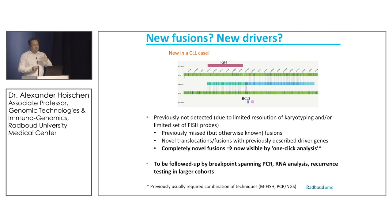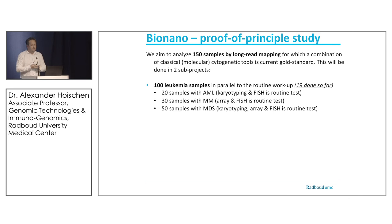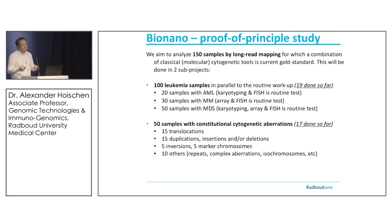All of this led to the decision to do a real proof-of-concept clinical study. We plan 150 samples: 100 leukemia samples — 19 done so far — all analyzed by karyotyping and/or FISH and arrays, comparing residual material on BioNano. After 100 samples, we should know how much we find, how much we may miss, and how much extra we find. Additionally, we see opportunity to use the same technology for constitutional cytogenetic aberrations — 17 of 50 planned cases done so far.